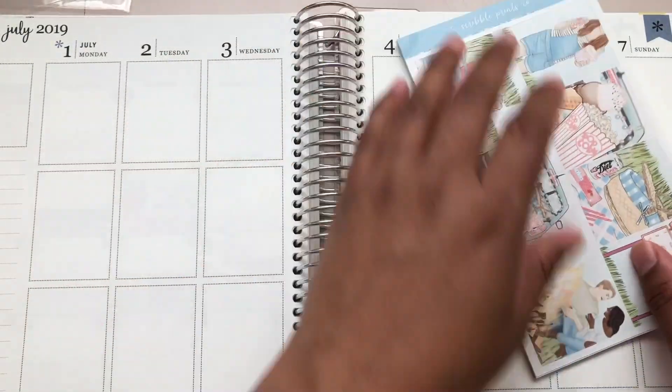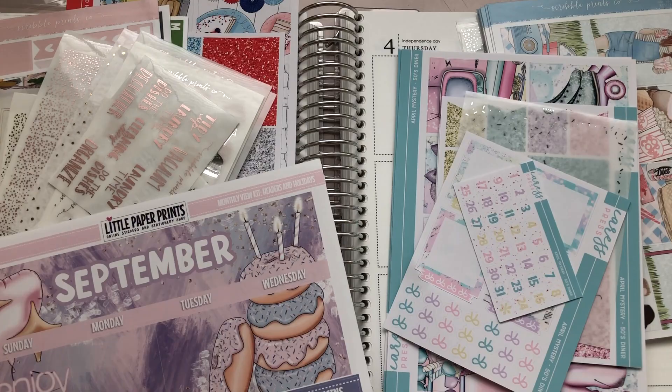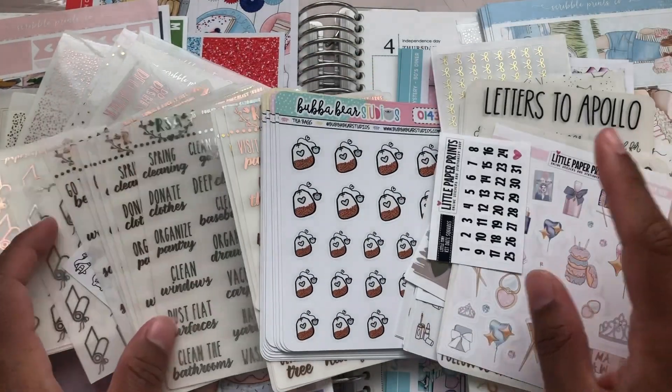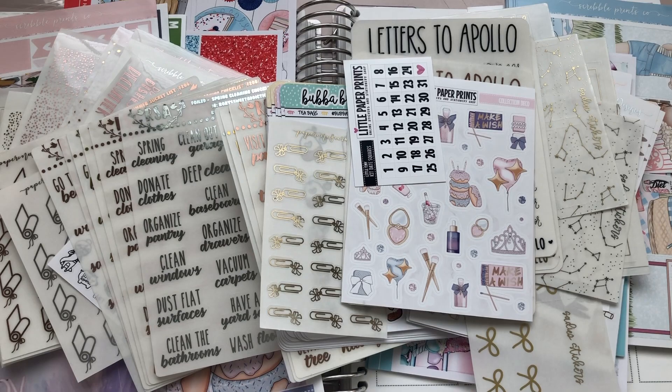So that is everything that I did get. I do love $2 Tuesdays — as you can tell, I feel like those are the best bang for the buck. I got a whole bunch of stuff here that I now need to put away. But thank you guys so much for watching — please feel free to comment, like, and subscribe, and have a great day.